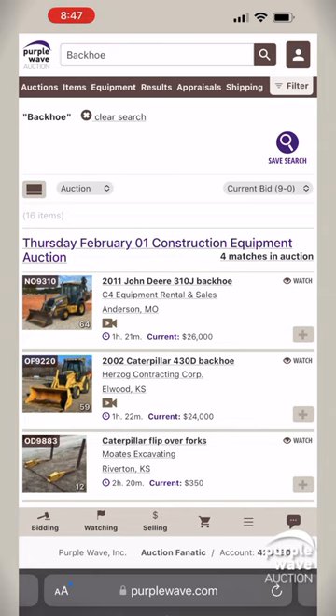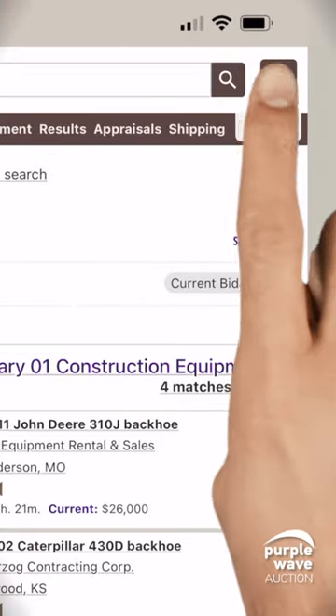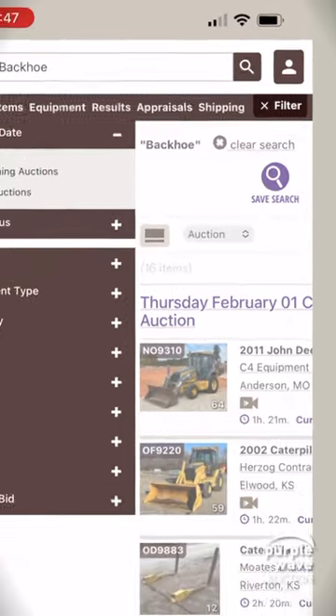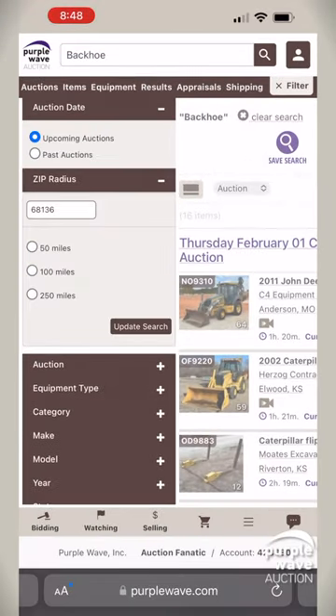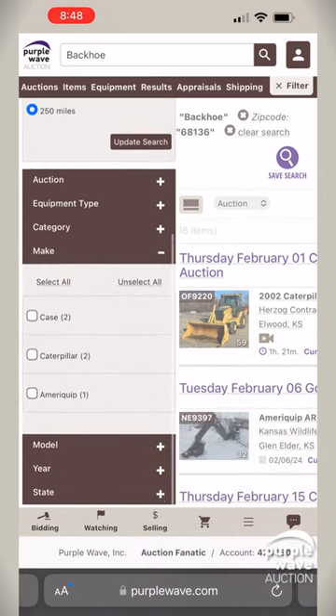No problem. Refine your search with ease using filters. Simply tap filter located in the top right hand corner of the screen. Start with zip radius to localize your hunt.